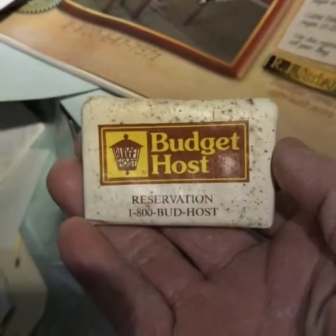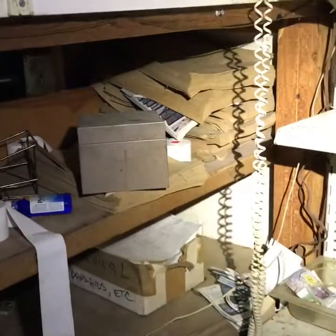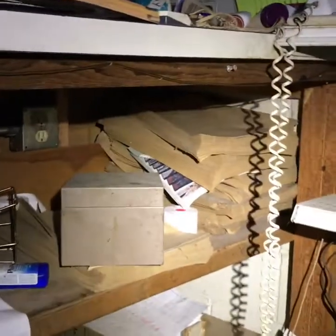Budget Host — I suppose is where we're at. There's the telephone. Didn't think that works. There's the old paper bags still waiting to pack their groceries up.